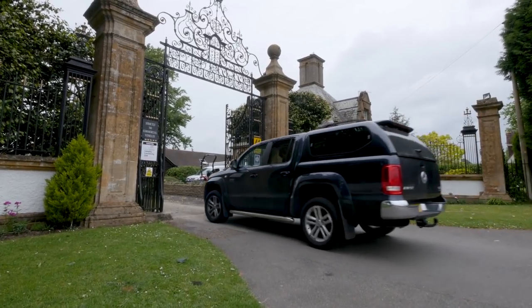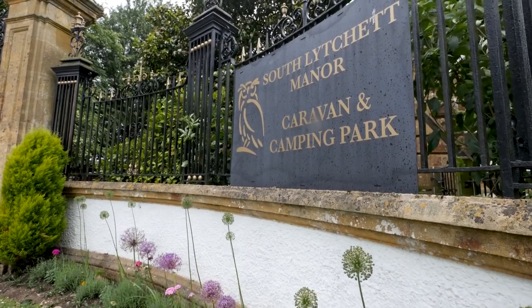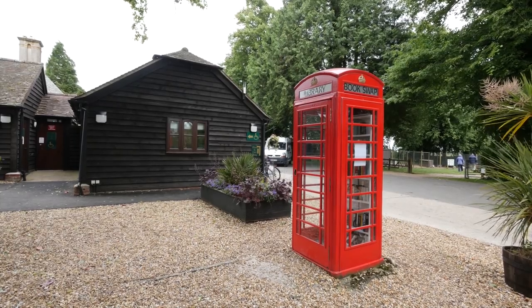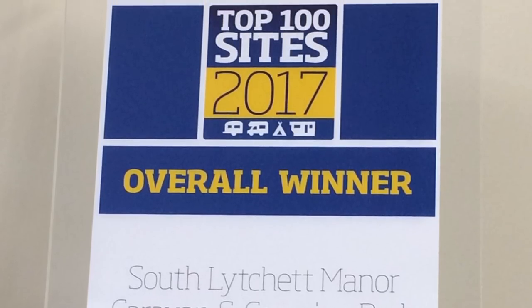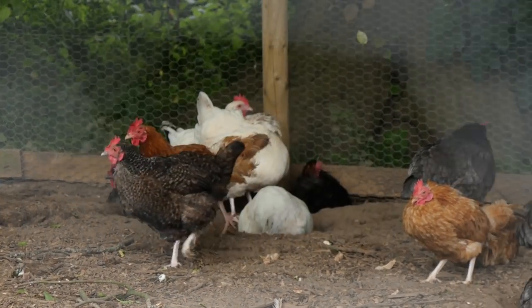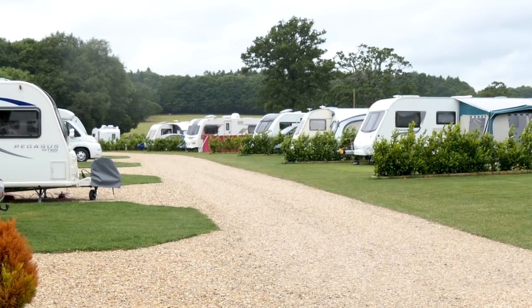There can be very few campsites in the UK with an entrance quite as impressive as South Lychett Manor Caravan and Camping Park, and that's just one of the many reasons why it won the coveted award of overall winner in the Practical Caravan and Practical Motorhome Top 100 Sites Guide. We like it because of its situation near Poole, Wareham and Swanage, and the fact that it's a big site, it's level for motorcaravans, and the people are so very, very friendly and accommodating. We always get a warm welcome — it's a clean and well-kept site.